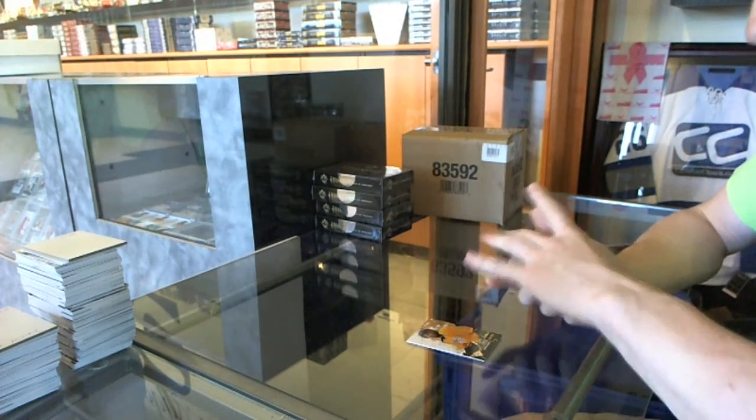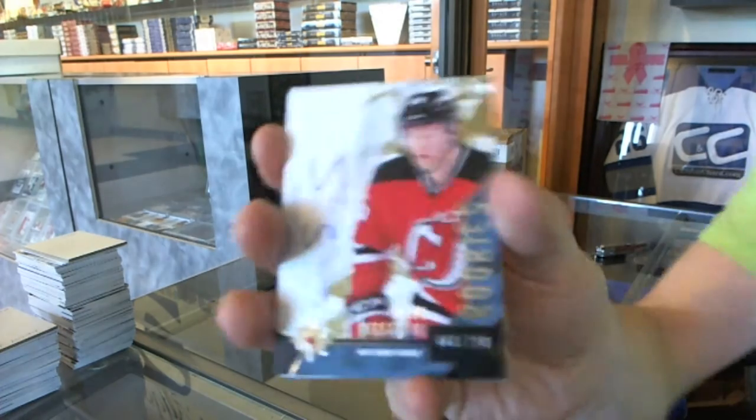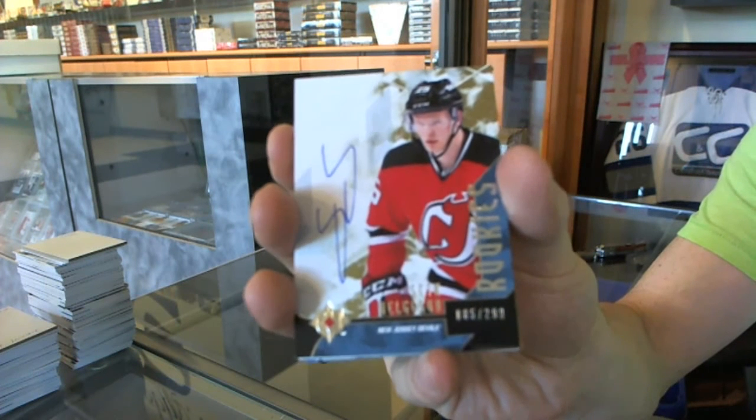We've got a rookie autograph number 299 for the New Jersey Devils — Seth Helgeson.